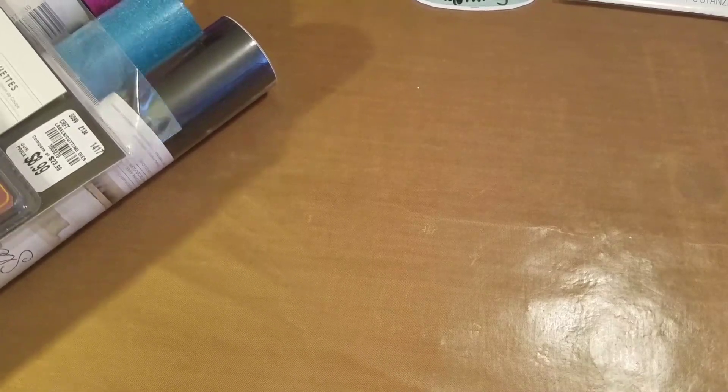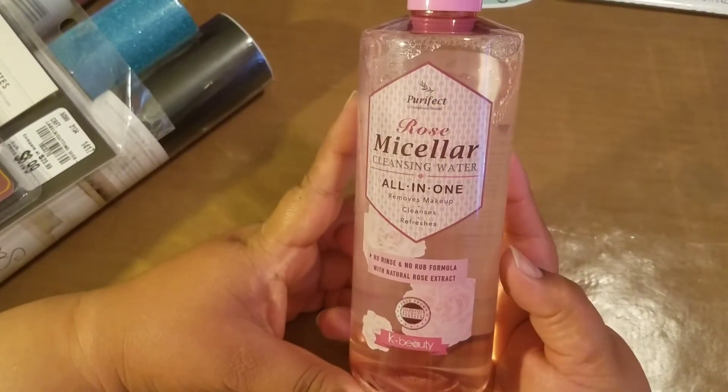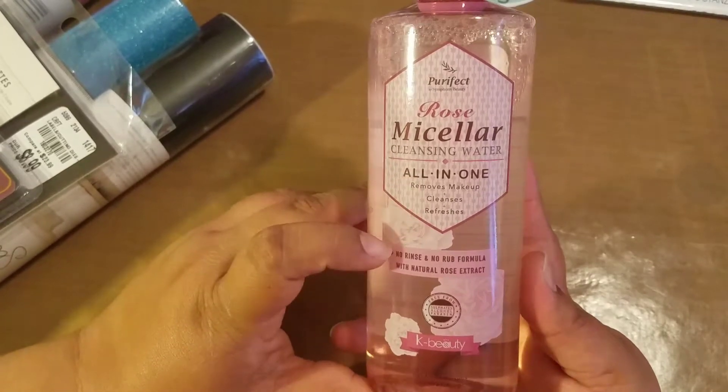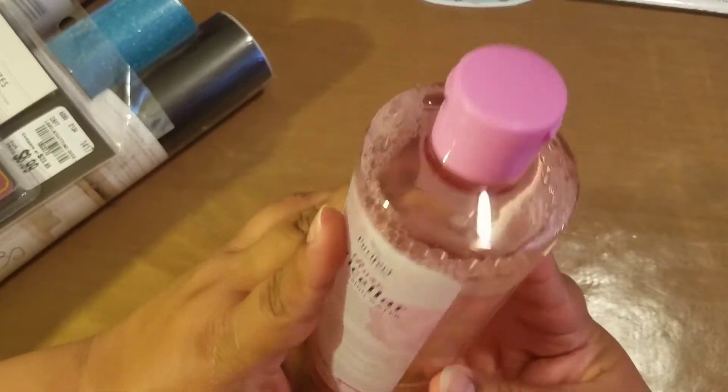After TJ Maxx, I went to Marshalls and I purchased this all-in-one cleansing water. It removes makeup, cleanses, and refreshes your skin. I heard about this kind of stuff and it was $4.99 so I figured I'd try it out.